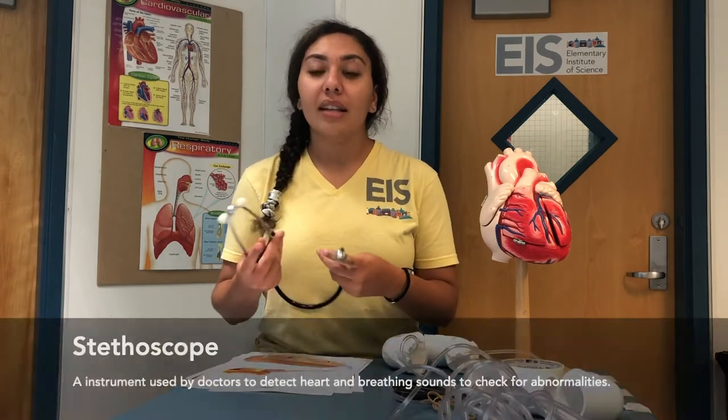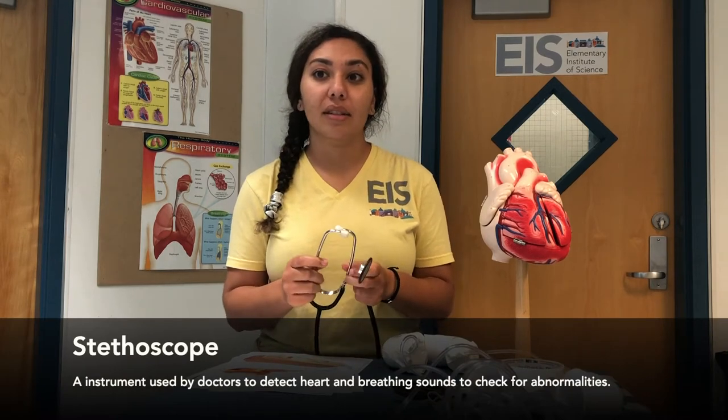Now let us look closely at the different parts of the stethoscope and how it works. A stethoscope is used by doctors to detect heart and breathing sounds and see if there are any abnormalities. First, we have the chest piece, which is made of two different parts: the bell and the diaphragm. The diaphragm is the flat metal disc that excels in capturing the higher pitch range of sounds, which includes normal breathing sounds and heartbeats. Then we have the bell, which is the smaller part — a hollow bell-shaped piece of metal with a tiny hole on the top. This part is better at picking up low-pitched sounds, such as heart murmurs. So this whole part helps the doctor to hear your heart.